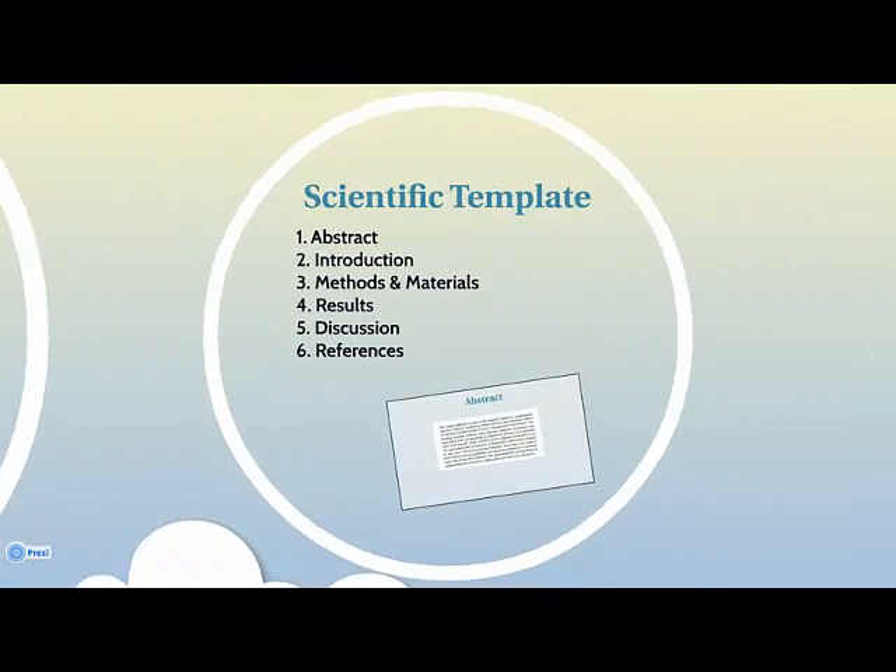Scholarly articles about science will always contain the following sections: the abstract, introduction, methods and materials, results, discussion, and references.